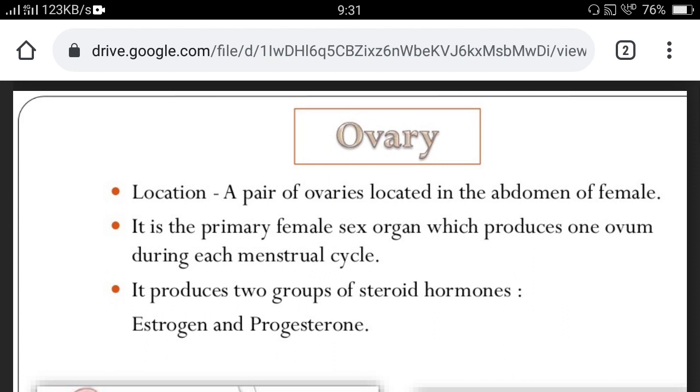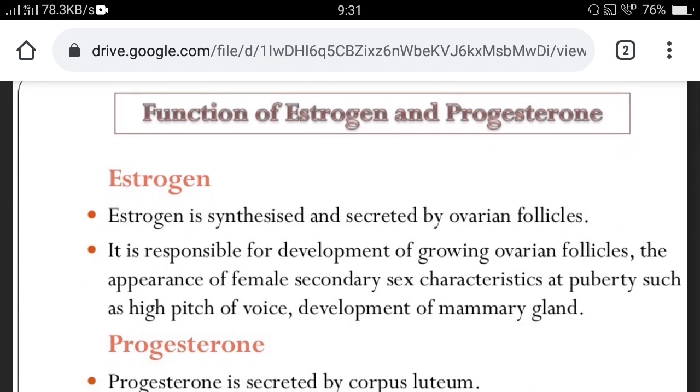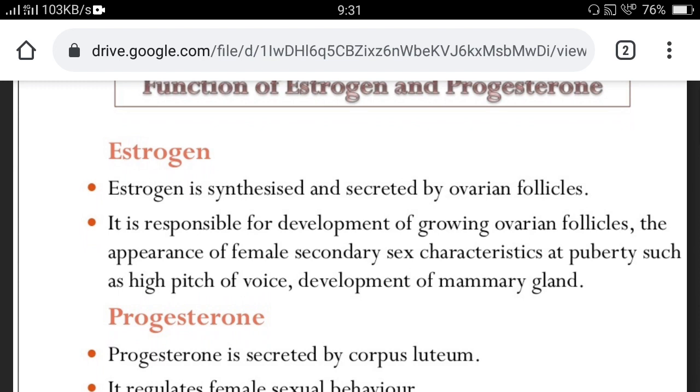The ovary is the primary sex organ in females, present in the abdominal cavity and two in number. It is responsible for the formation of ova during each menstrual cycle, as well as the secretion of steroid hormones — estrogen and progesterone — which are required for pregnancy. Estrogen is synthesized and secreted by the ovarian follicle; it is responsible for development of the growing ovarian follicle and the appearance of female secondary sex characteristics at puberty, such as high pitch of voice and development of mammary glands. Progesterone is secreted by the corpus luteum and regulates female sexual behavior.